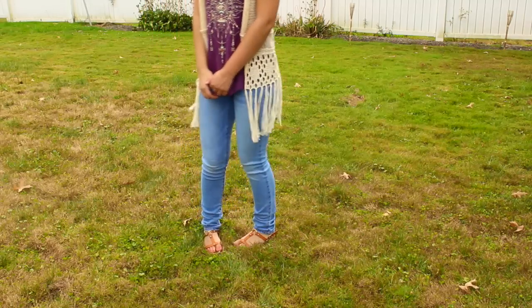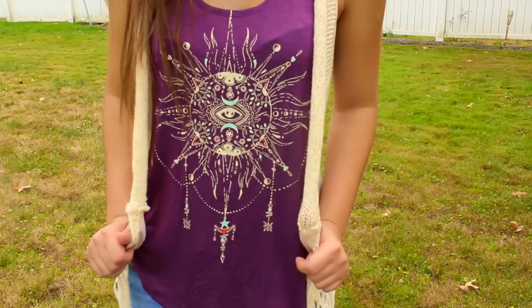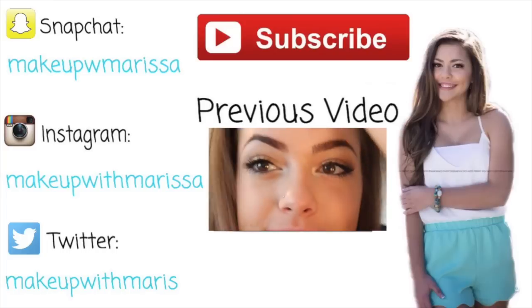And that's the whole video! I hope you guys enjoyed. Thank you so much for watching, and I'll see you guys next Monday — bye!